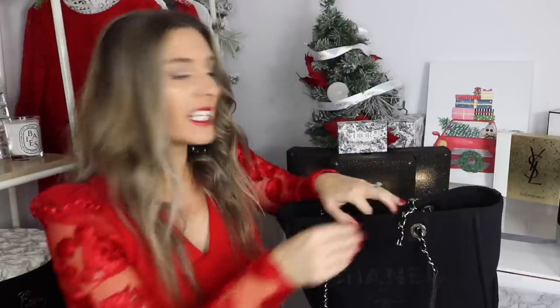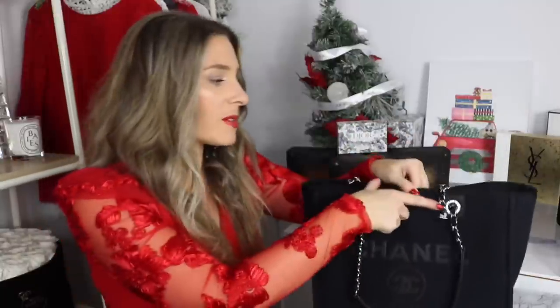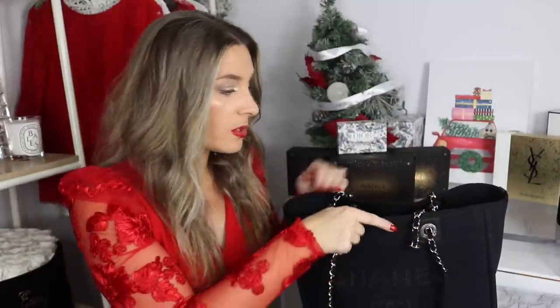This is from the 22C collection. Speaking of the 22C collection, the 22C pink is so beautiful, but the wait list is so long. If you're able to get something from the 22C pink, I give you so much credit because that is so hard. I'm so blessed that I was able to get this — this is the large shopping tote.